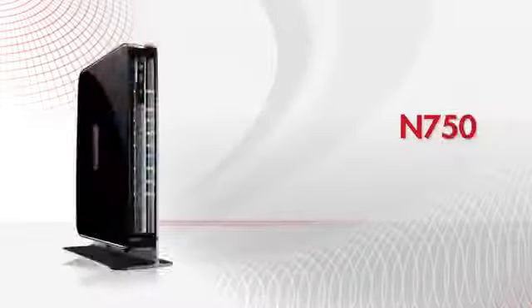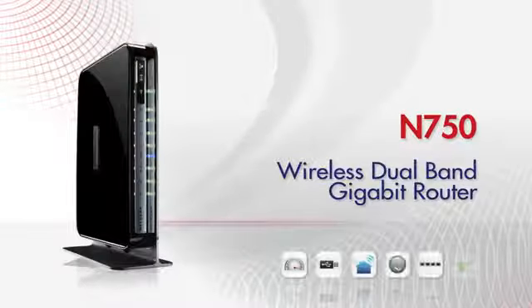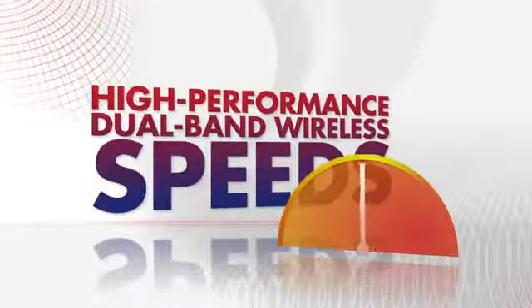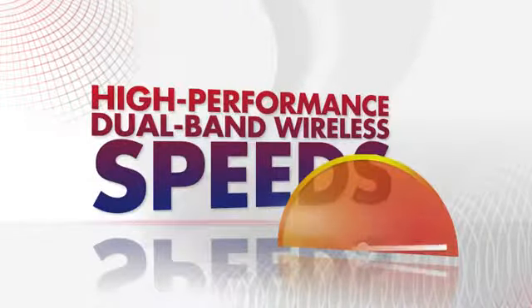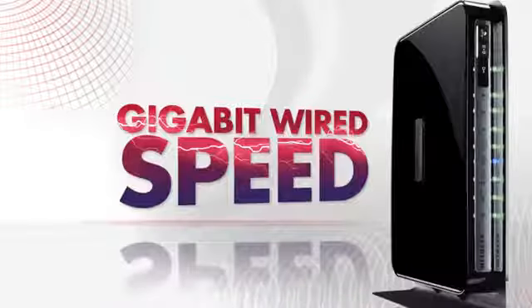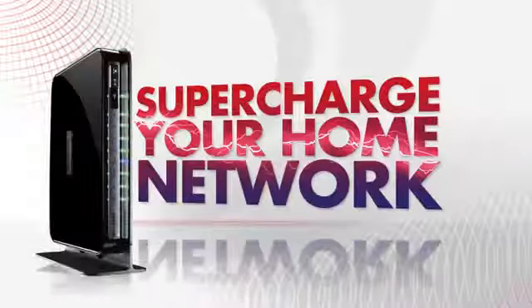The Netgear N750 Wireless Dual-Band Gigabit Router, Premium Edition. Offering high-performance simultaneous dual-band wireless speeds up to 300 plus 450 megabits and gigabit wired speeds, supercharging your home network.